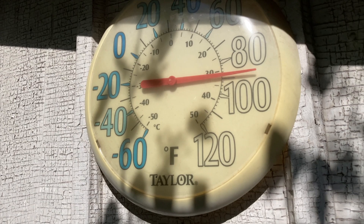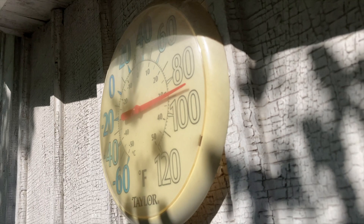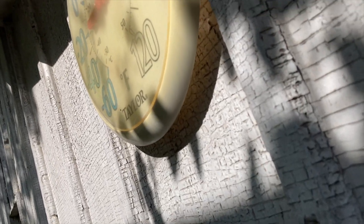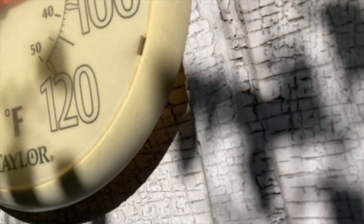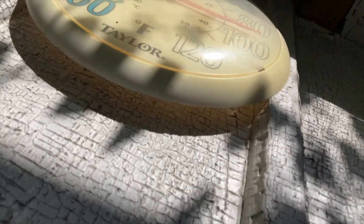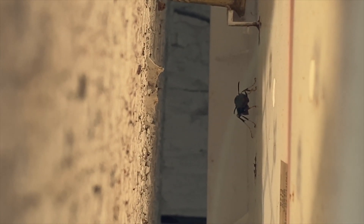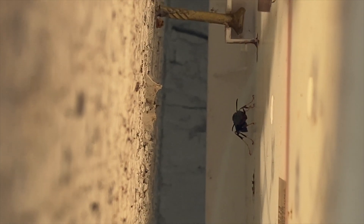It's a native species so we don't want to disturb it too much, but we're going to try to look in there and see what we can find. Sure enough, here we can see a foundress queen — looks like a Polistes metricus, maybe a fuscatus — and she has a very small new nest she's constructed, with probably one egg in it.